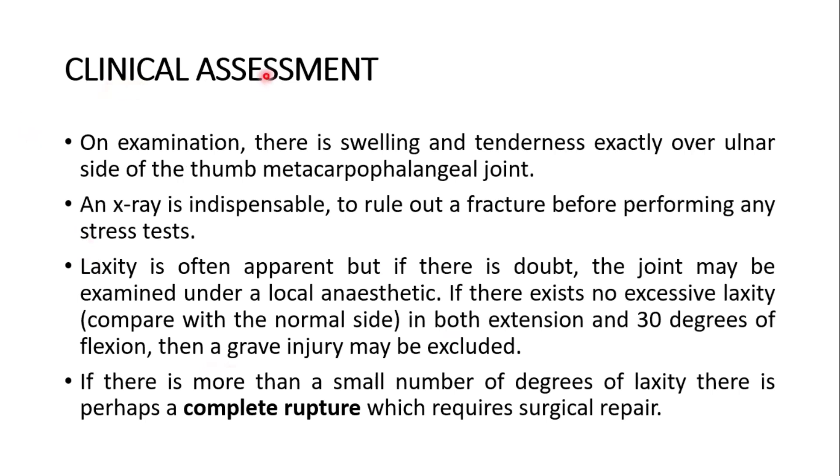Clinical assessment. On examination there is swelling and tenderness exactly over the ulnar side of the thumb metacarpophalangeal joint. An x-ray is indispensable to rule out a fracture before performing any stress test. Laxity is often apparent, but if there is doubt the joint may be examined under local anesthetic. If there is no excessive laxity compared with the normal side in both extension and 30 degrees of flexion, then a grave injury may be excluded. If there is more than a small number of degrees of laxity, there is perhaps a complete rupture which requires surgical repair.